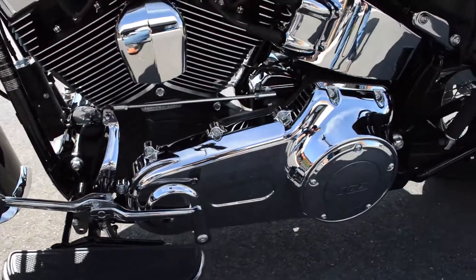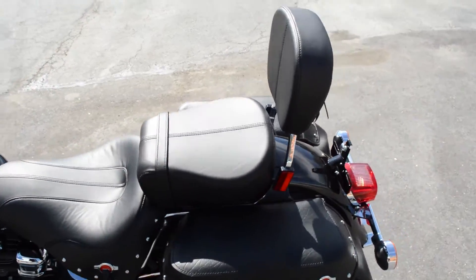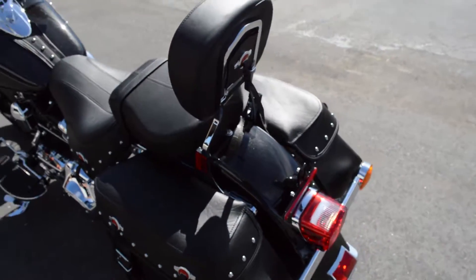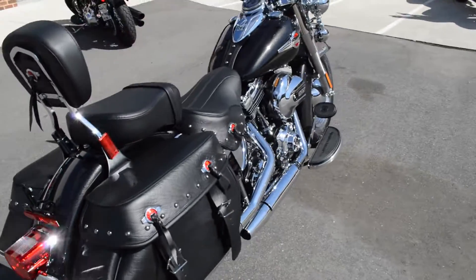Full footboards with heel-toe shift. It's got that nostalgic old-school look, but it's full of 21st century technology. Got cruise control on this bike.